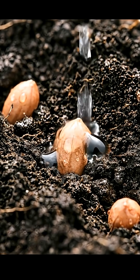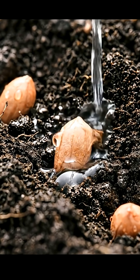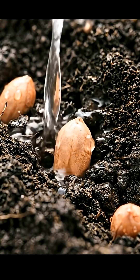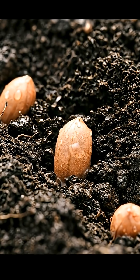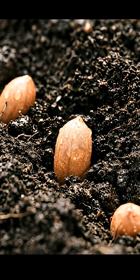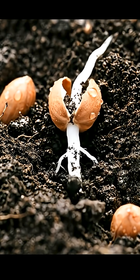The life of a peanut plant begins with a tiny seed, resting quietly in warm, moist soil. As the seed absorbs water, its shell softens, preparing for the first sign of life. A slender root emerges, reaching deep into the ground.